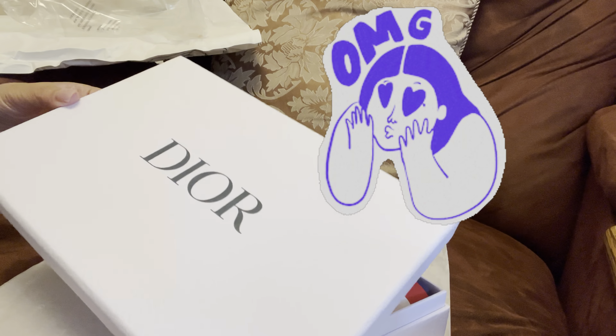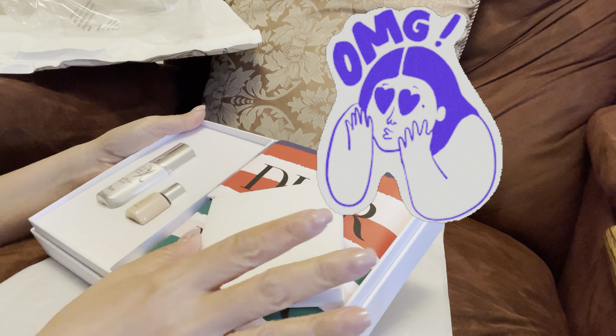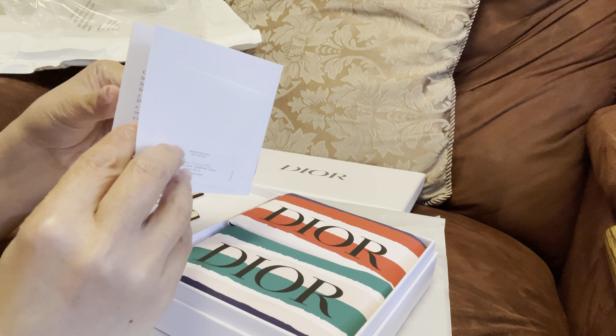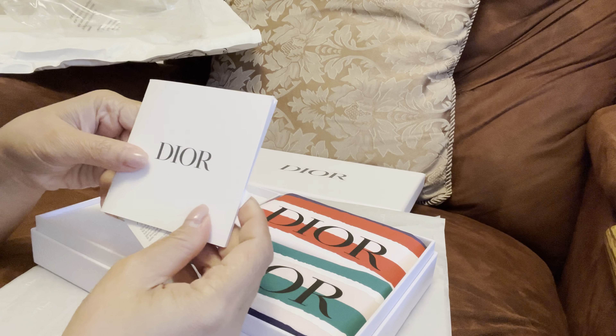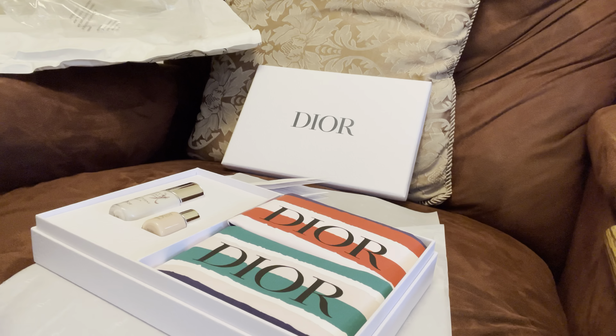Look at that — this is from Dior! Oh, Dior, you're so nice. Oh my god, I don't know what it is. I'm really surprised.